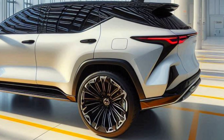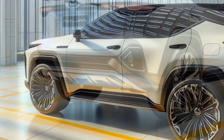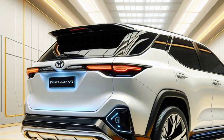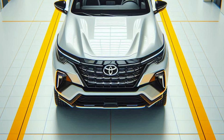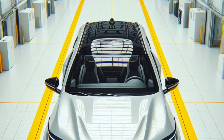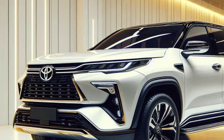Efficient hybrid engine performance. The 2025 Toyota Fortuner Hybrid combines a 2.5-litre gasoline engine with a sophisticated electric motor, producing a combined power of up to 250 horsepower. This hybrid system not only offers strong and responsive acceleration, but also outstanding fuel efficiency.